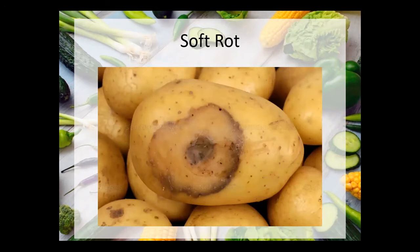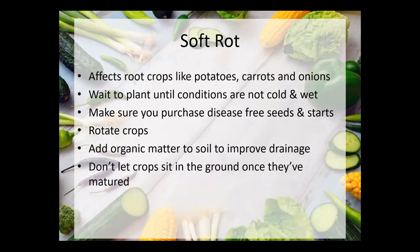Soft rot affects potatoes, root crops, carrots, and onions. You can avoid it by planting a little later — not rushing in early spring when it's cold and wet. Make sure you purchase disease-free seeds and starts, rotate your crops, add organic matter to help improve drainage in your soil, and once a crop is ready to be harvested, don't let it just sit around in the ground. Make sure it gets out, gets dried off, and is stored in a proper condition so that you're not spreading the soft rot.